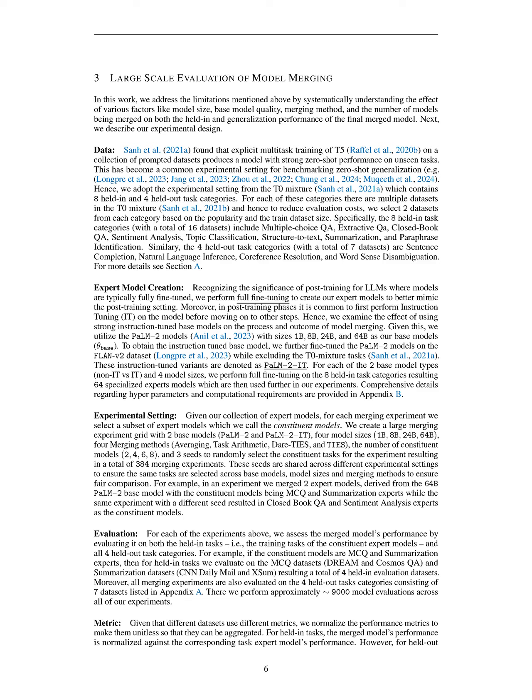In this section, we highlight the limitations of existing model merging studies, which often focus on small models and lack insights into the effects of model size and generalization performance. We propose a systematic evaluation of various factors influencing model merging, utilizing a diverse set of tasks and instruction-tuned base models to enhance our understanding of merging outcomes.